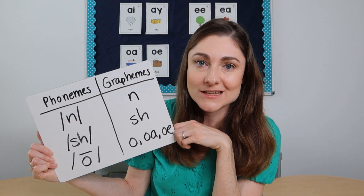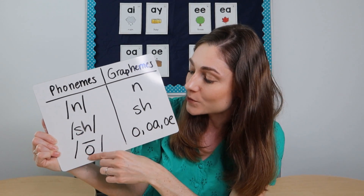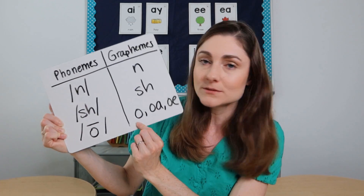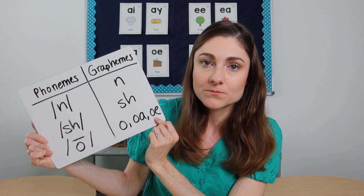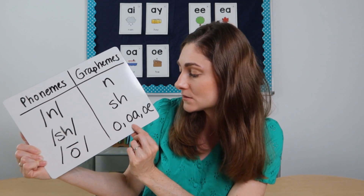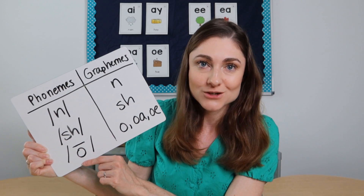What's tricky about English is that for many sounds, there are multiple graphemes that can represent a single phoneme. With the long O sound, there are many ways to spell it — three examples are O as in 'go,' OA as in 'boat,' or OE as in 'tow.' Each of these is a separate grapheme, and all of them can represent the phoneme O.